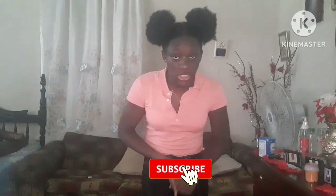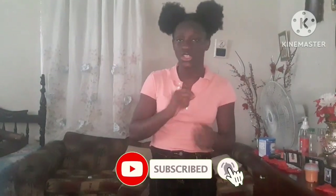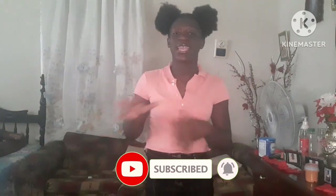Before we get into this video, make sure you guys like, comment, and of course subscribe. Make sure you share, share, share my videos so I can get out there and push my videos to more people. Now let's get into this!